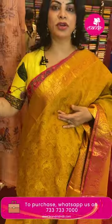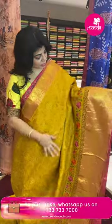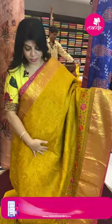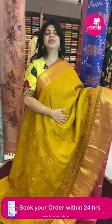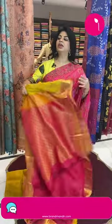Contemporary pure patto program with cutwork, threadwork and embroidery all over the border — very fabulous in the sun. The price is such that you wouldn't find this kind of unique sari elsewhere.